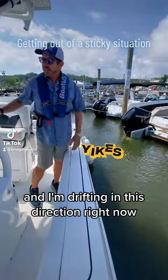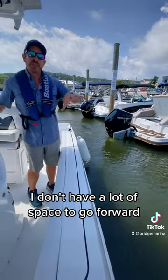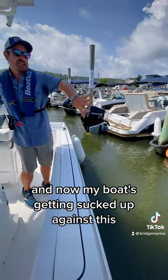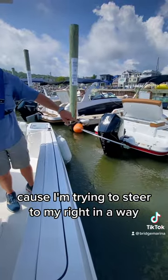I'm drifting in this direction right now, so when I try to pull away or pull forward I don't have a lot of space to go forward. Now my boat's getting sucked up against this, and you can see right here how close I'm getting because I'm trying to steer to my right.